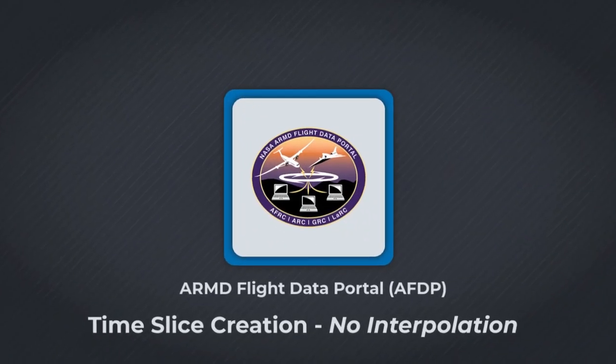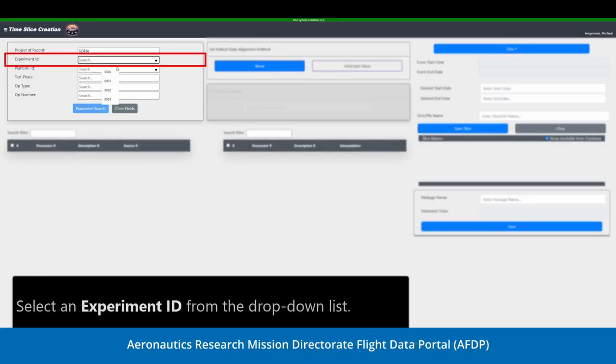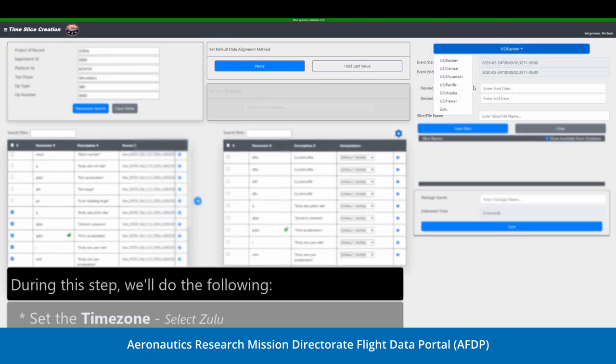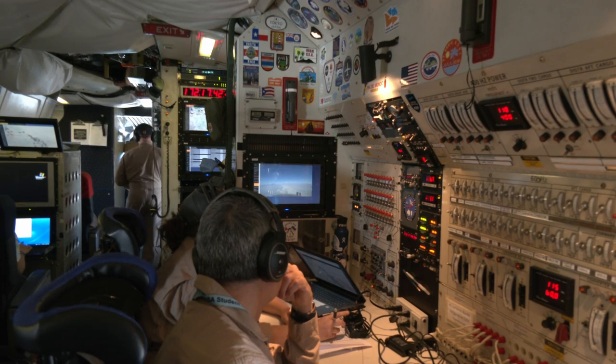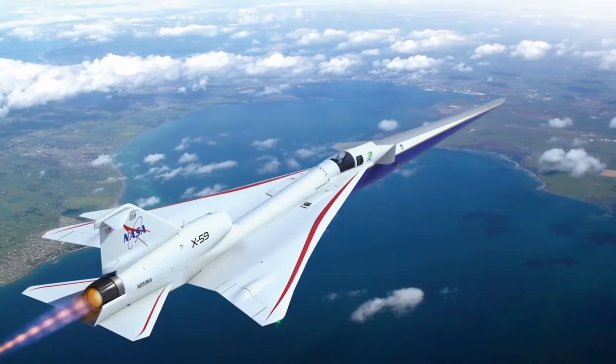The first phase of NASA's new flight data archiving and acquisition system was released to help engineers record, access, process, and analyze the vast amount of data collected during flight testing. This phase enables better support of X-59 envelope expansion flight testing.